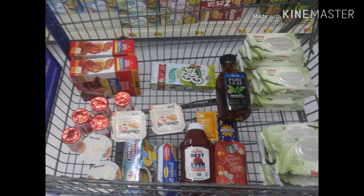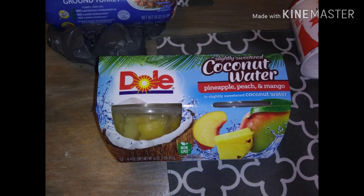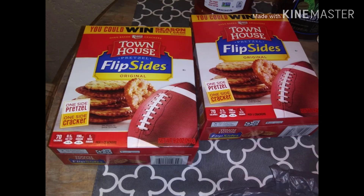Hey everyone, welcome to the channel! Here's my Ibotta haul for September 22nd, 2019. Let me know in the comments below what groceries you're getting from Ibotta this week. We have the Dole fruit cups priced at $2.48 and I got back 75 cents on rebate, making it $1.73. Butterball all-natural ground turkey priced at $2.48 and I got back 80 cents rebate, making it $1.78.